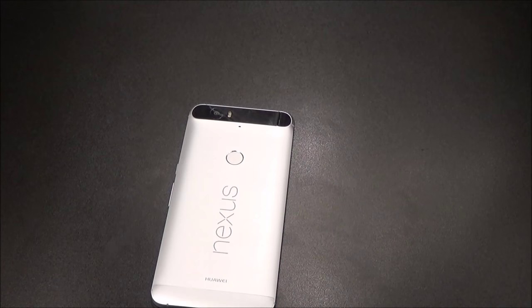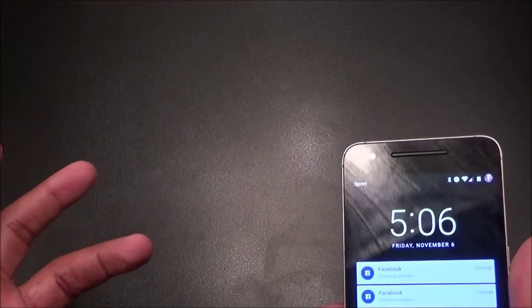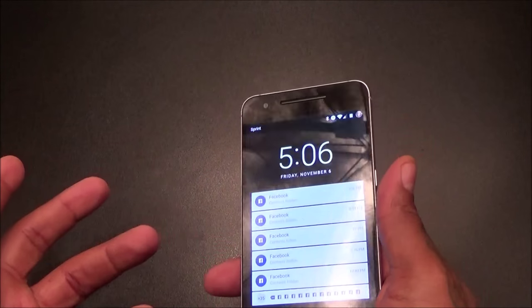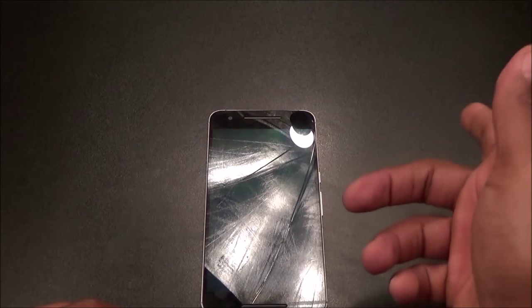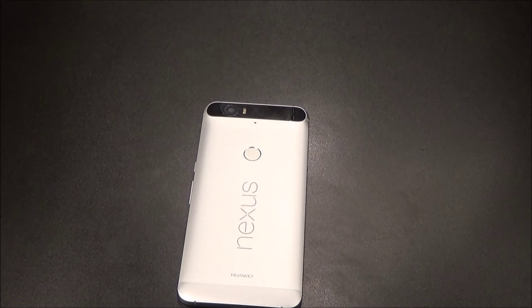Also, if you work in an open environment or as a receptionist where everyone can see you, you don't want to be picking up your phone every time you need to check a message. I like to have my phone on the table, swipe up, check messages, and keep moving while doing two or three things at once. Fingerprint sensor on the back is not a deal breaker, just not my ideal location.